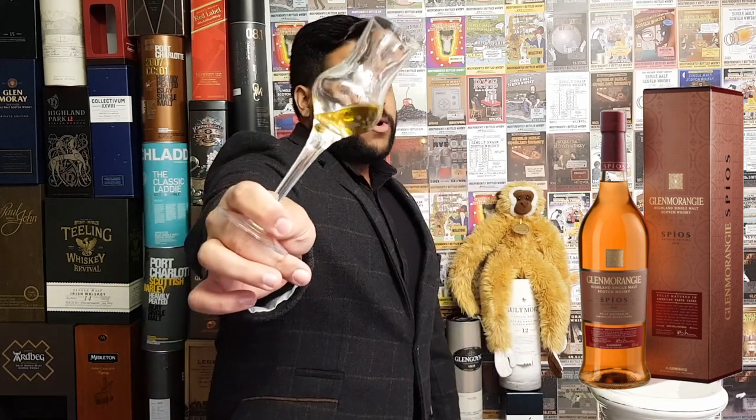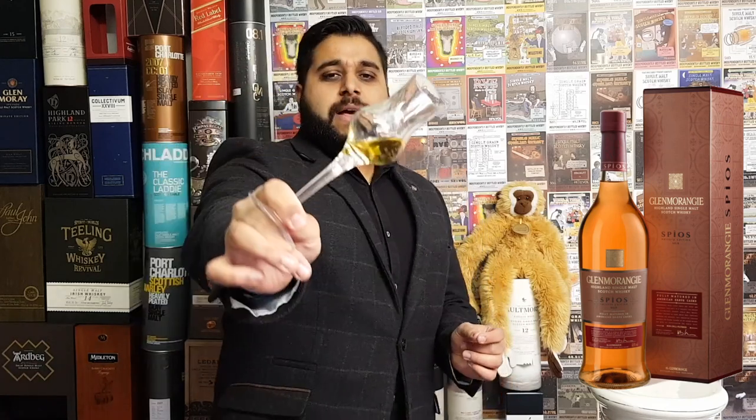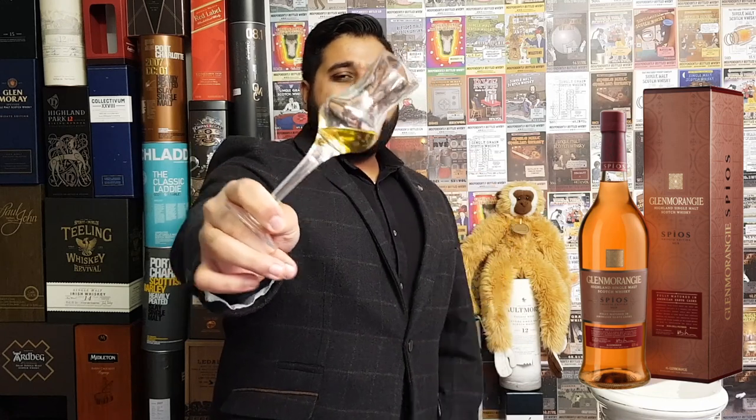In terms of exclusivity, it is exclusive as the 9th Private Edition. People are collecting them. Regarding caramel colouring, according to the press release I received from Glenmorangie, this is completely natural. I've assessed the colour and this one is quite a nice light colour — more like a light straw, maybe a straw gold. It's not very dark; much lighter compared to the Milchon and the Bacalta.